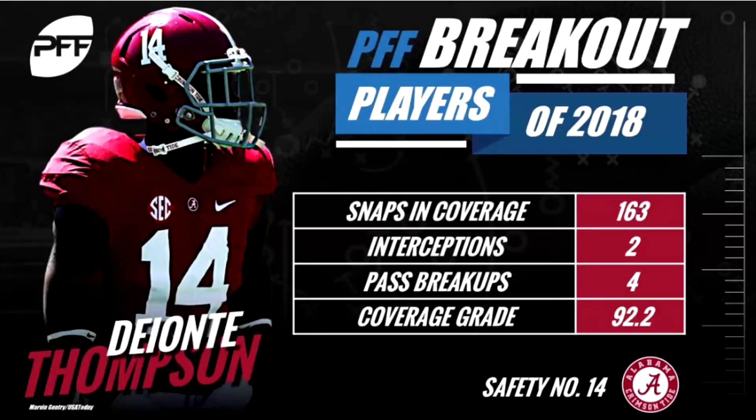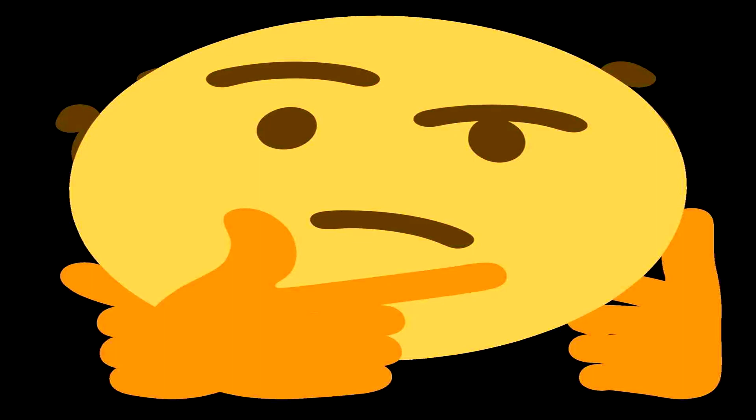Welcome back to the home of critical thinking. Today I'm going to give you another breakdown from the Alabama versus Arkansas game — a defensive play, probably one of the best defensive plays of the whole game for Alabama. It really caught my attention; it was made by Deontay Thompson at safety. It showed his range and speed, but simultaneously there was a mistake made by a linebacker, so I'm going to break down both of those and hear your thoughts.